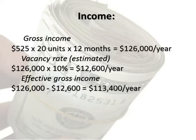Income — gross income: $525 x 20 units x 12 months equals $126,000 per year. Vacancy rate, estimated: $126,000 times 10% equals $12,600 per year. Effective gross income: $126,000 minus $12,600 equals $113,400 per year.